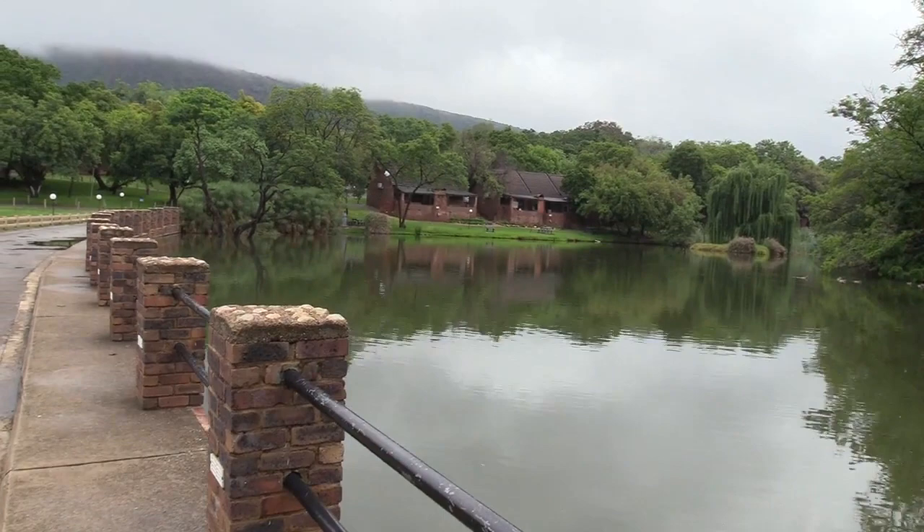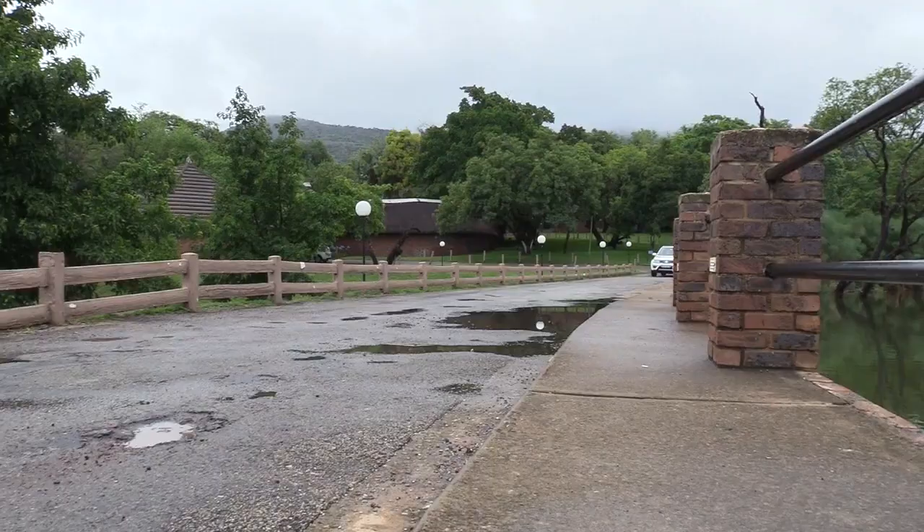Good morning everyone. It is Sunday morning and the rain has stopped. Time to go out and show you this place.